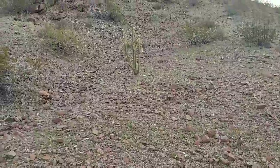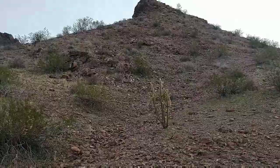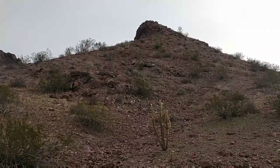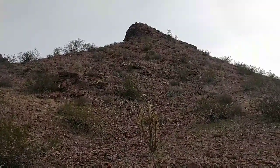Well, this is the mountain that we just came down from. It's not as high as Lone Tree Peak, but it was plenty steep, and it was as much of a challenge as this old man wanted today.